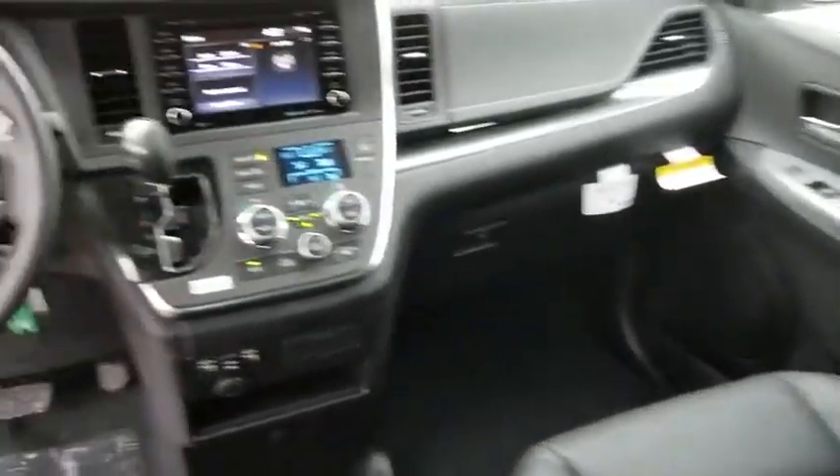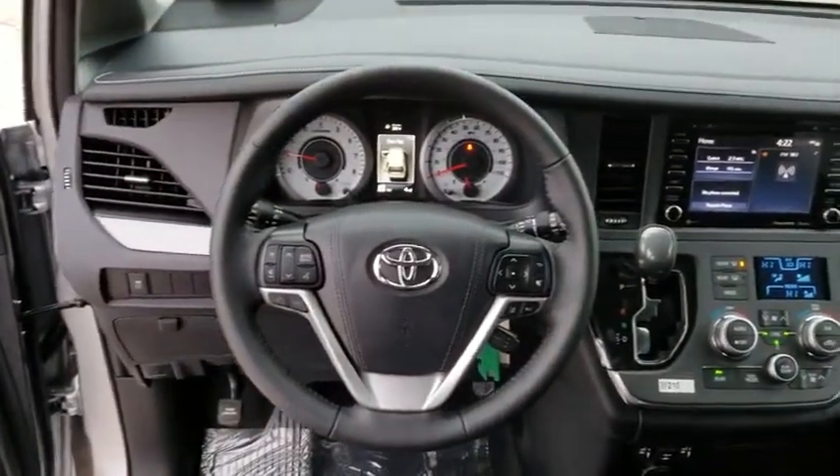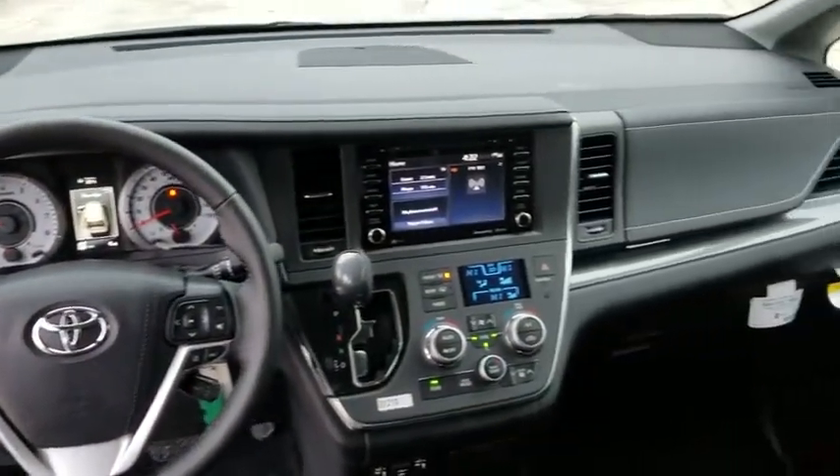Adjustable steering wheel, power steering, auto-dimming rearview mirror, aluminum wheels, cruise control, four-wheel disc brakes, universal garage door opener.